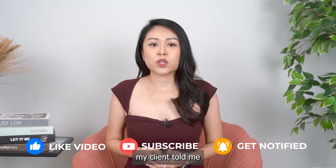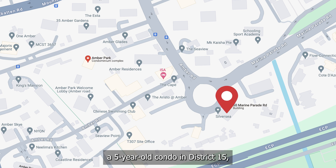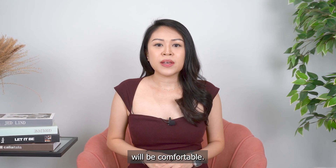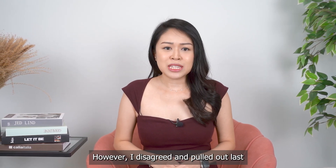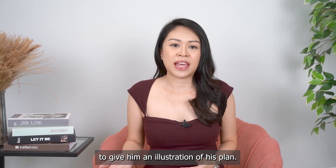My client told me he wants to rent a 2-bedroom plus study unit at Silver Sea, a 5-year-old condo in District 15, and at the same time buy a new launch 2-bedroom plus study unit in the same district. Just like many other people I have met, he assumed that both properties are of the same category — therefore, renting at Silver Sea will be comfortable, and since he is buying a new launch property, it will be profitable. However, I disagree, and I pulled out the last 5-year data to illustrate his plan.